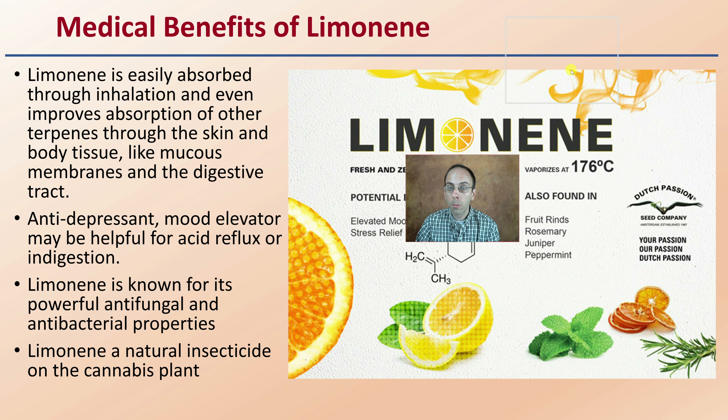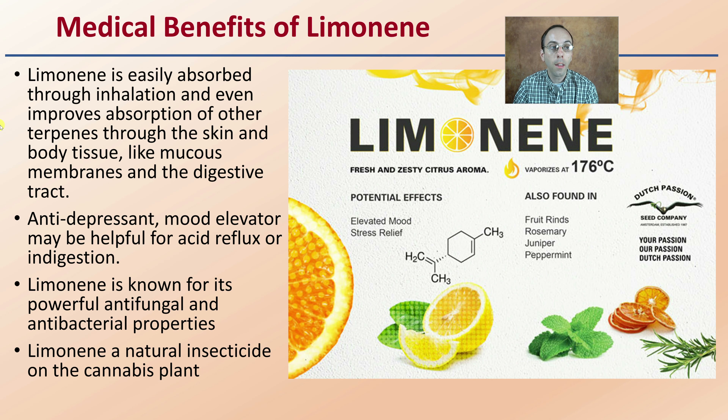The medical benefits go beyond just a pleasant scent. Limonene is easily absorbed through inhalation and even improves absorption of other terpenes through the skin and body tissue like mucous membranes and also the epithelial tissue of the digestive tract. It's an antidepressant mood elevator and may be helpful for acid reflux and indigestion. Limonene is also known for its powerful antifungal and antibacterial properties.